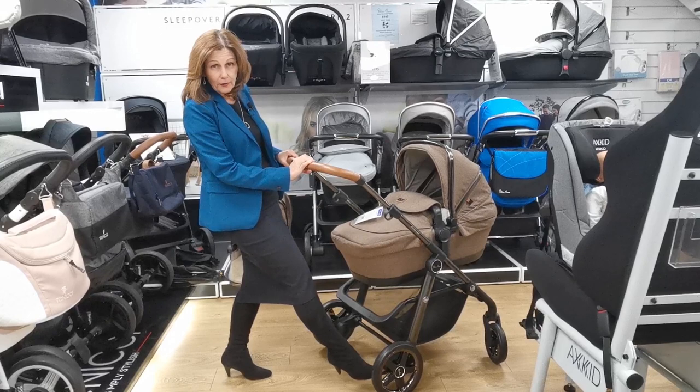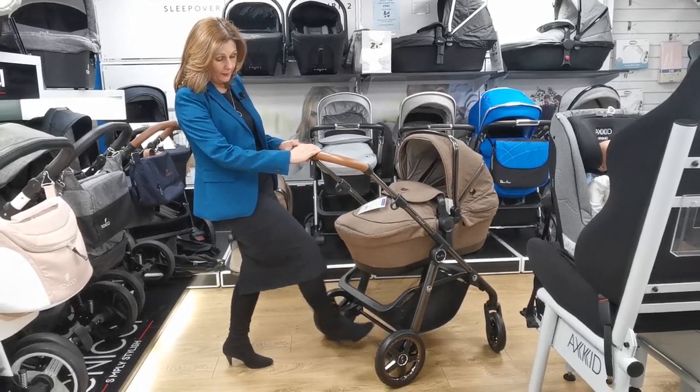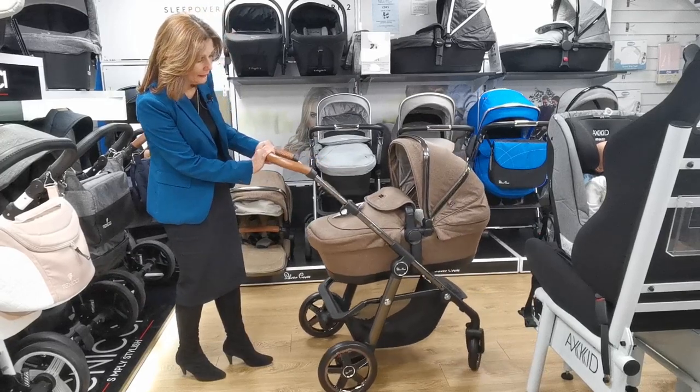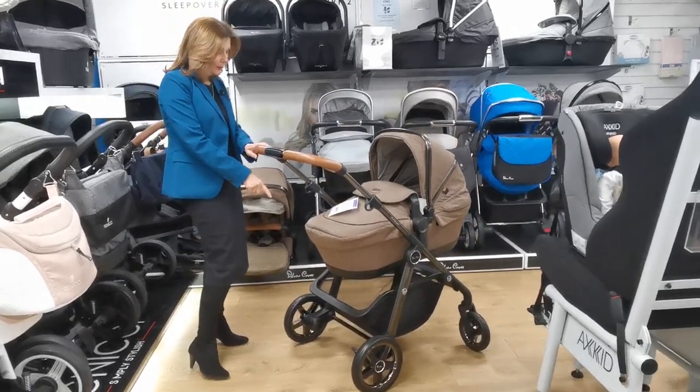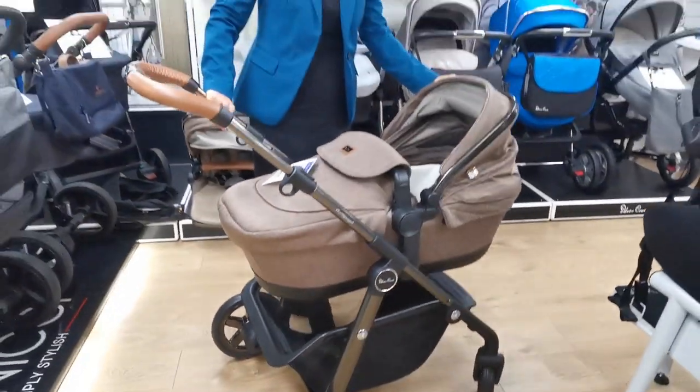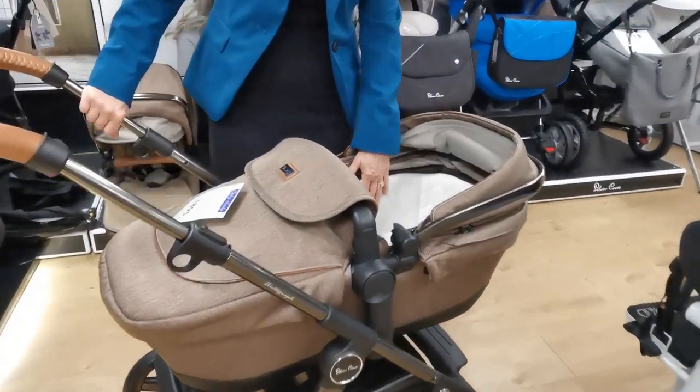It's got a nice easy brake on the back here — it's down on and the green button for off, which is quite useful. If you did have open-toed shoes on, that would be easy to use. It's got a massive basket as well — I'll show you more of that in a minute.